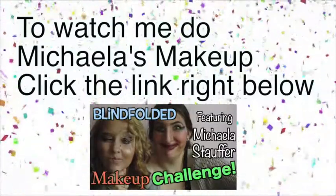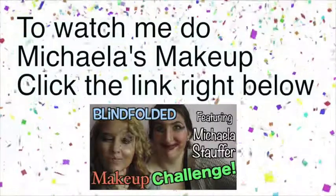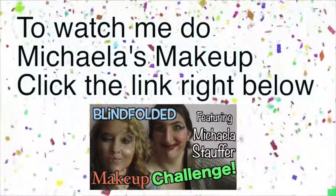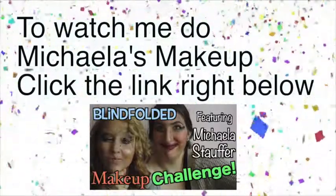Bye! Now if you guys want to see me do Mikayla's makeup, be sure to click the picture and it'll send you right over to her channel to see me doing her makeup. I will see you guys next time. Bye! Pretty woman, walking down the street.